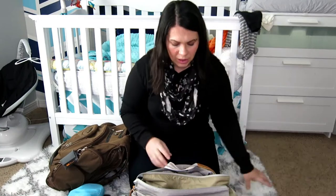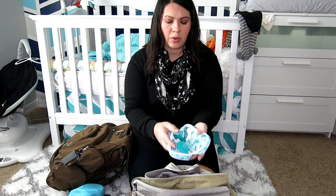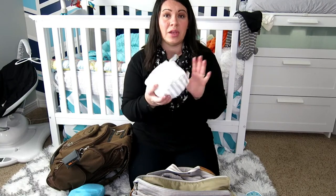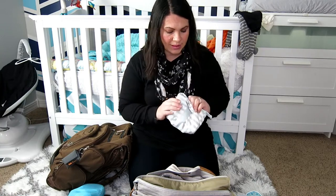I have an extra blanket in here for the same reason as the clothes. I have two extra binkies in this case right here. And then this little case carries our saving graces — it has gripe water, Tylenol, cleaning supplies, all of that kind of stuff. His NoseFrida is in here too — all of that stuff in this nice little case.